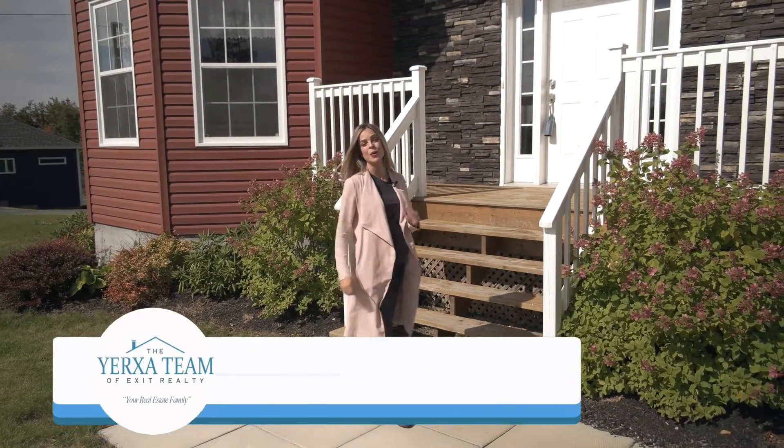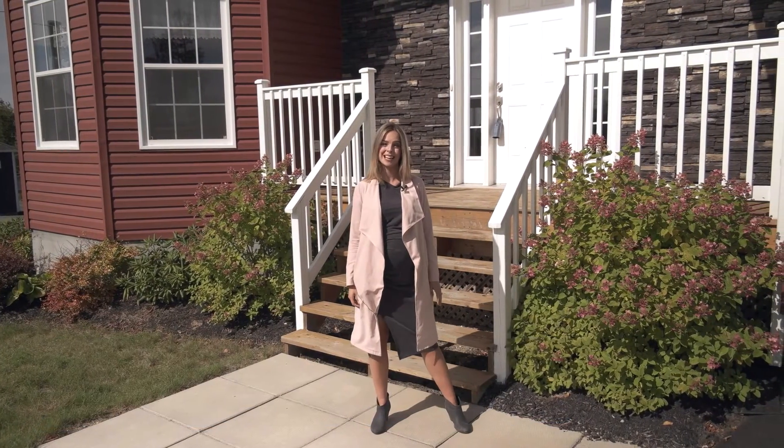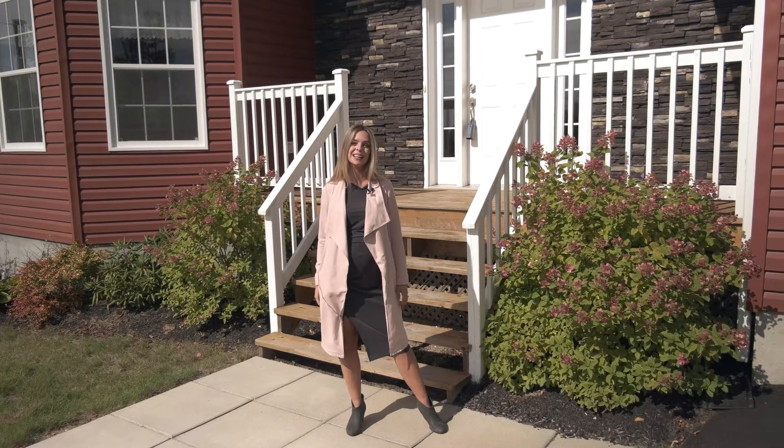Have you been looking for a nearly new home that offers a little bit of privacy but that isn't too far from the city limits? Well, you've found it here. Welcome to 19 Copperhill Lane.